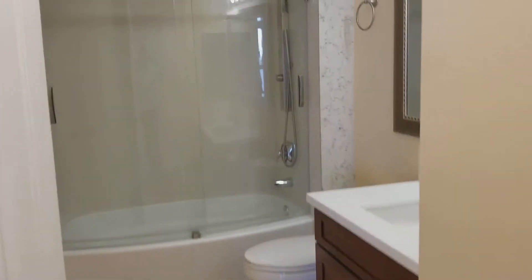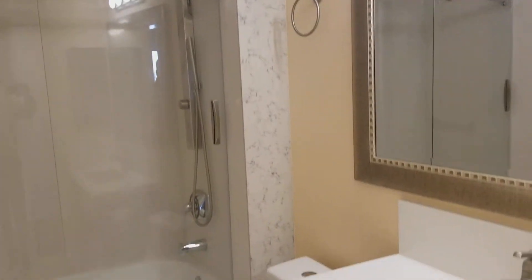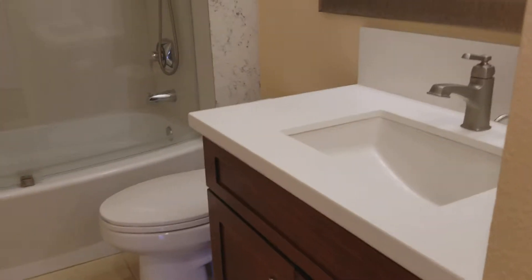Tile floor. Upgraded — everything's upgraded in here. Really nice. The shower head is high-tech. That's the bath.